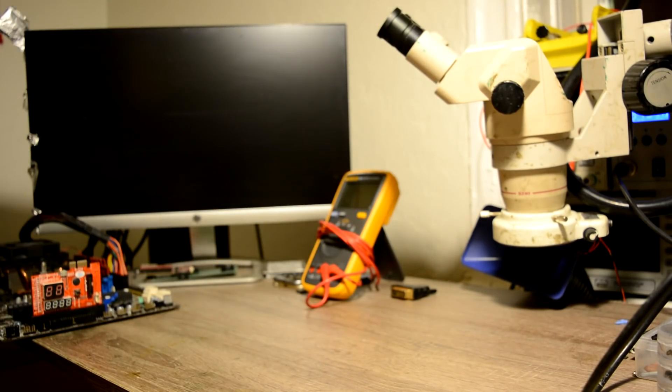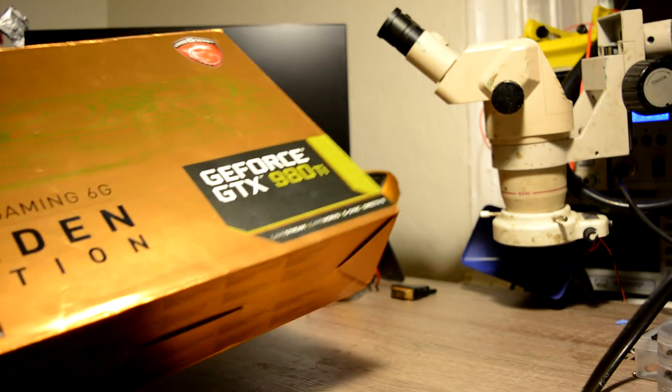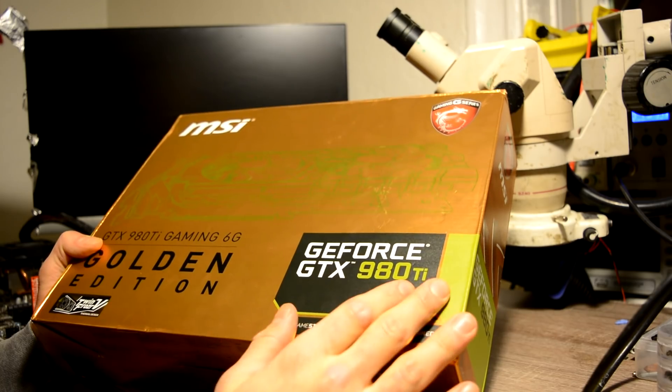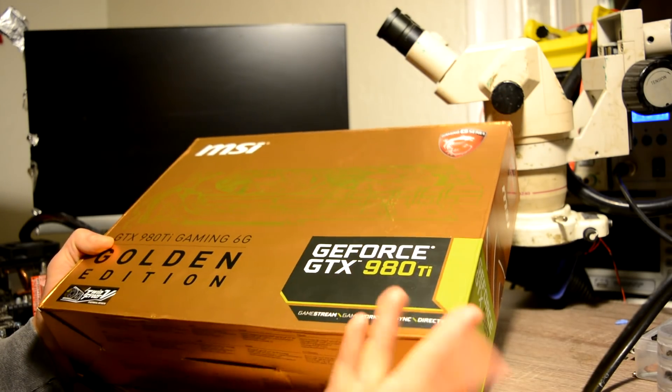Hello! Guten Tag everyone! Today we have to prepare a graphic card. This graphic card came to us from Germany. This is a GeForce GTX 980 Ti. Thank you very much for sending that loan.